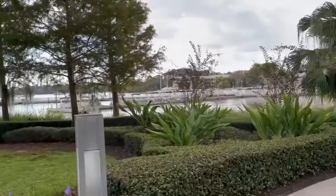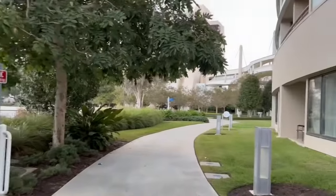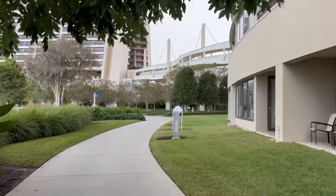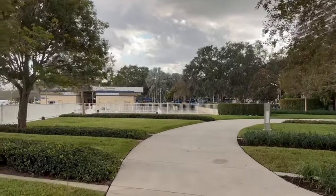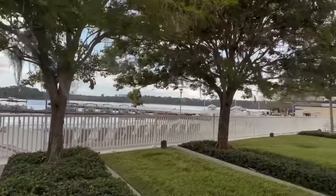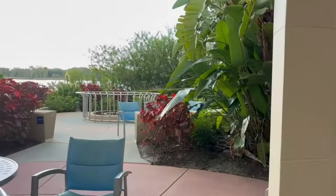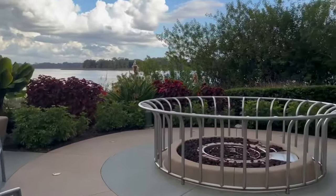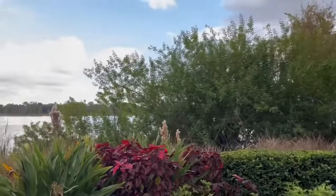Coming outside of the pool area, if you go off to your left, you're going to see beautiful views of Bay Lake. As you make your way around, this is actually part of the running trail that goes completely around Bay Lake Tower onto the other side. On the other side of Cove Bar, back where we just were, they also have a fire pit. In Florida, you don't often need to sit around a fire for warmth, but it is beautiful with the lush landscape.